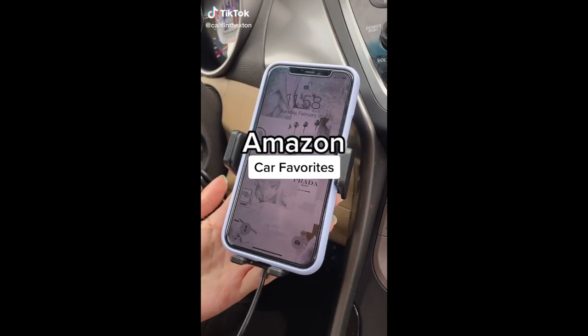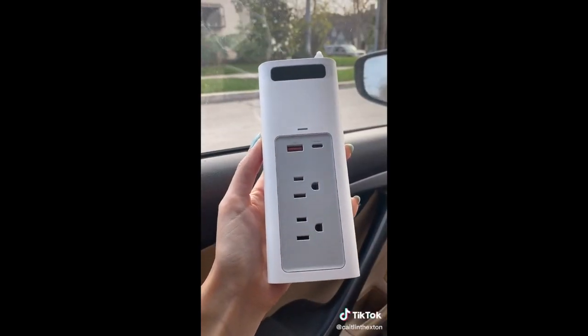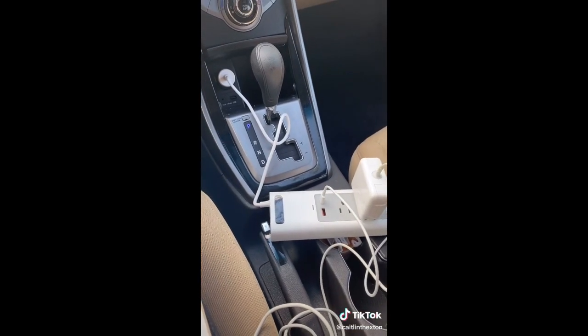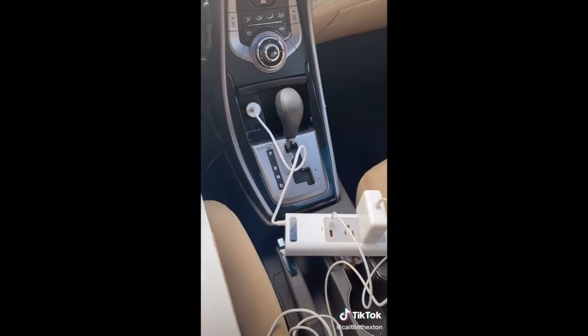Amazon car favorites. This first one is definitely for you if you need to work in your car a lot. You just plug it in and it gives you two electrical outlets, one USB port, and one Type-C port. It's really good for road trips — you can use it to charge four things at once.